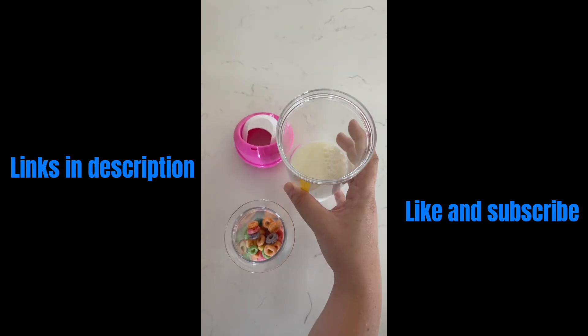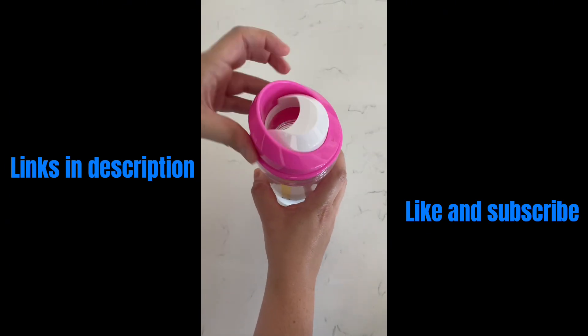Perfect for mornings on the go, the crunch cup keeps your cereal and milk separated so your cereal doesn't get soggy.